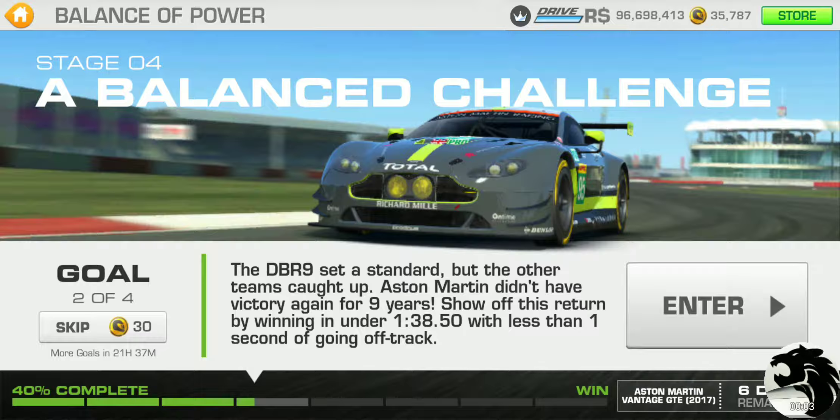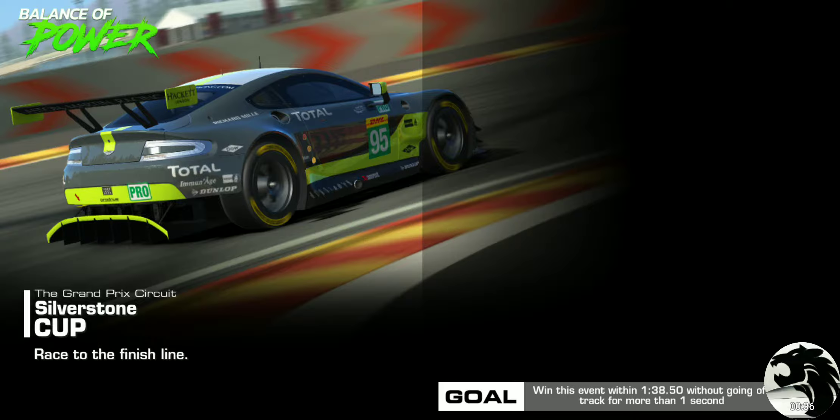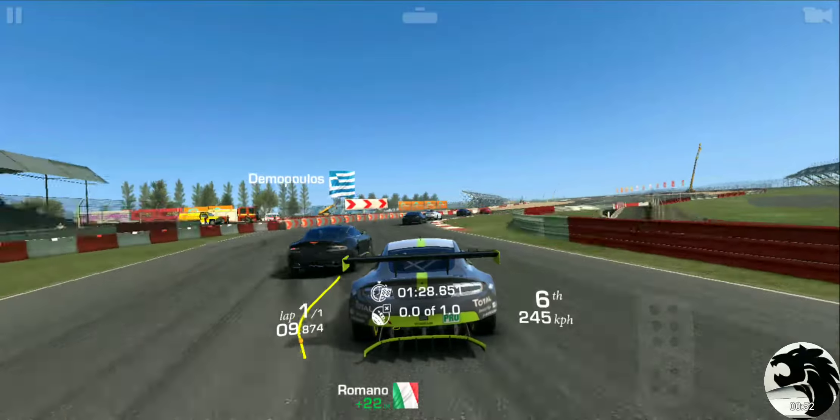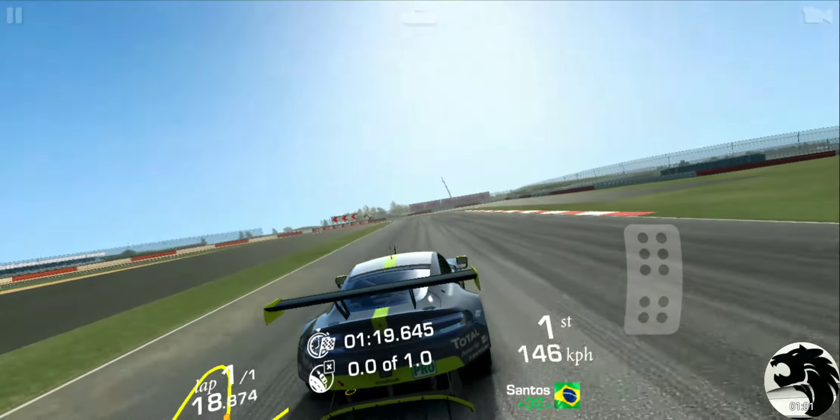Continuing on with Goal 2 - the DBR9 set a standard but the other teams caught up. Aston Martin didn't have victory again for nine years. The challenge is to win in under 1:38.50 with less than one second off track. It's going to be at the Grand Prix circuit - a single lap cup race at Silverstone with about 10 cars. They're all DB9s, so winning isn't the main challenge; just need to get under the time limit of 1:38.